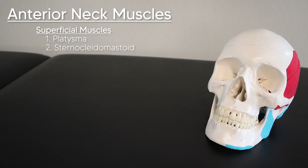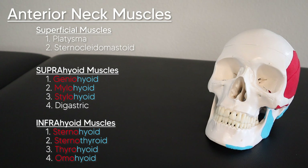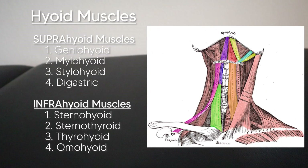That covers the two superficial muscles of the anterior neck. Now we can get into the eight hyoid muscles. The good news is that each is named with the origin first, so the first part of the name is the origin and the insertion is the second half — nothing extra to memorize. There are four suprahyoid muscles, which are above the hyoid bone and elevate it, and four infrahyoid muscles, which are below and depress it, all playing a role in swallowing.